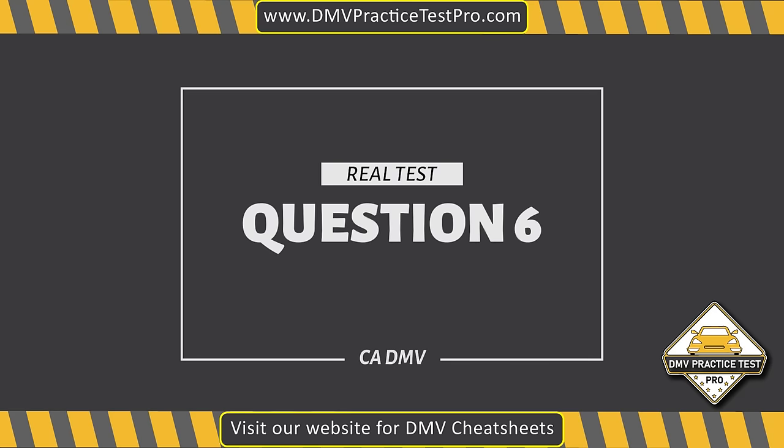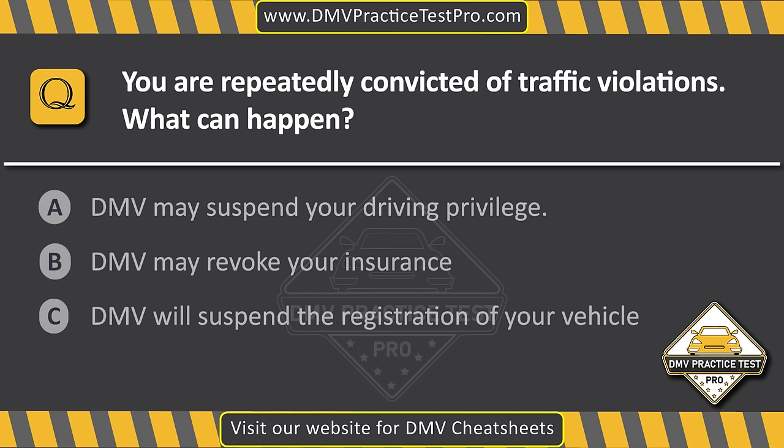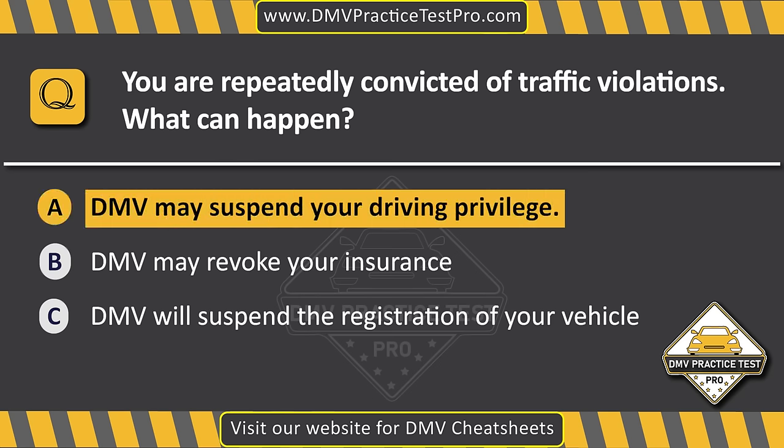Question 6. You are repeatedly convicted of traffic violations. What can happen? Option A: DMV may suspend your driving privilege. Option B: DMV may revoke your insurance. Option C: DMV will suspend the registration of your vehicle. The correct answer is Option A: DMV may suspend your driving privilege.